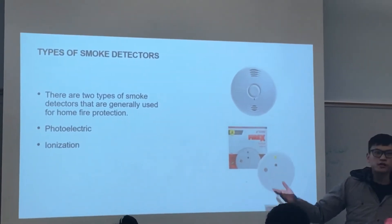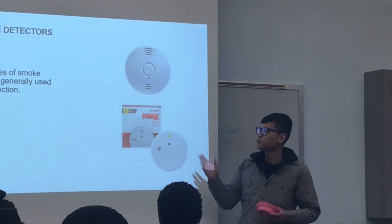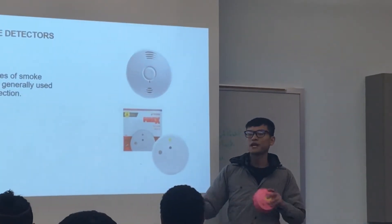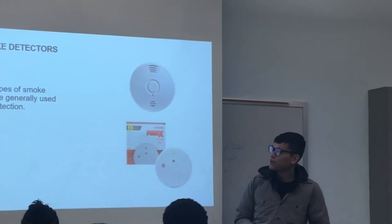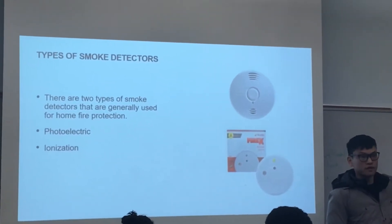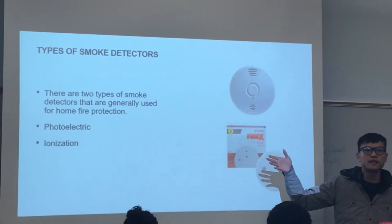Ionization works in a very similar sense to photoelectric but with a different philosophy. Both of these cannot be installed within four inches of the ceiling or corners, for the very reason that dust may get into them and trigger false alerts.